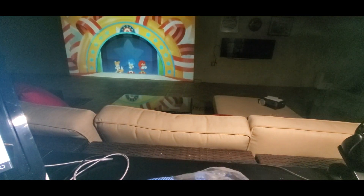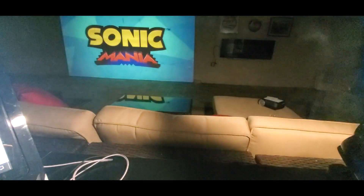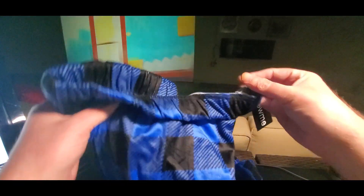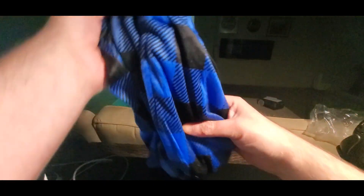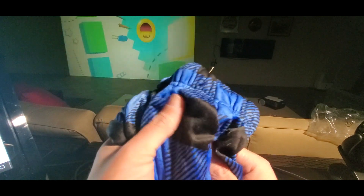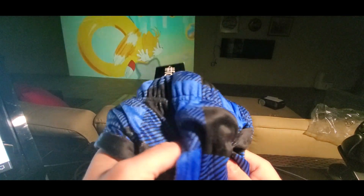Oh, these are soft! I know what these are — lounge pants. I did a video on these earlier this year. They're really comfortable, super soft, super comfy. They come in different sizes and different colors. It's like a flannel type but also like a silk velvet — I don't know, it's crazy how comfortable they are.